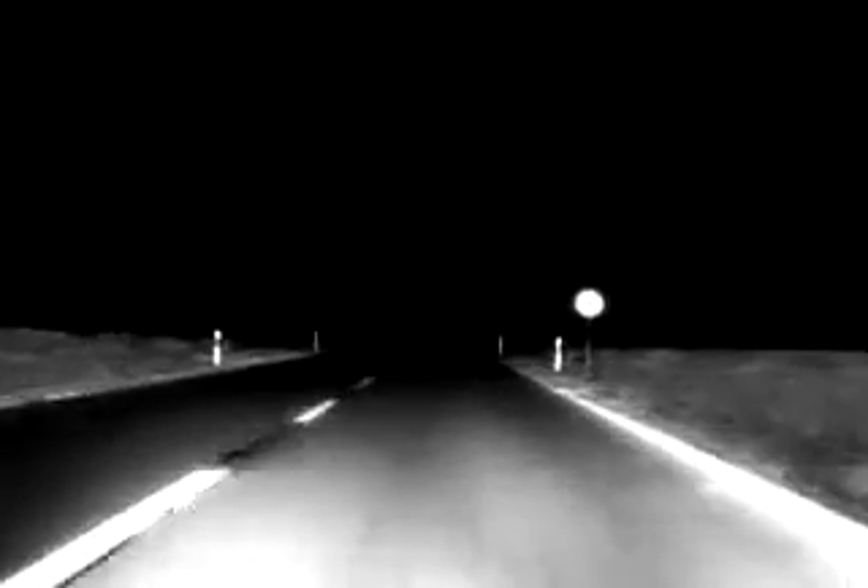The Night View Assist system in the new S-Class from Mercedes-Benz offers the long range of high-beam headlamps, but without dazzling oncoming traffic. Road contours and obstacles in the road can be recognized much sooner than with normal low-beam headlamps.